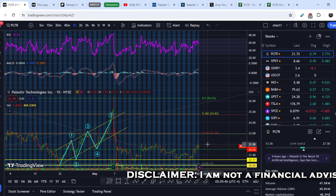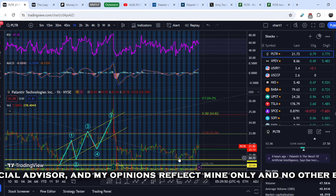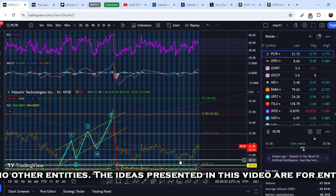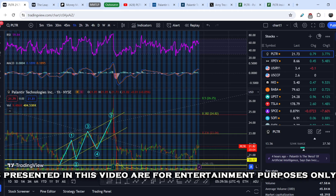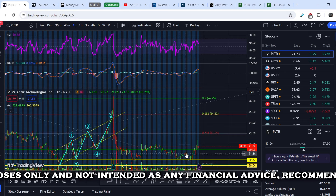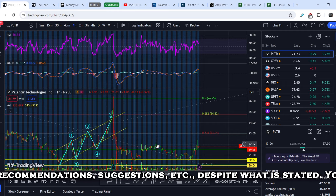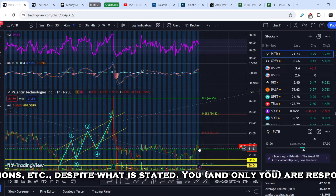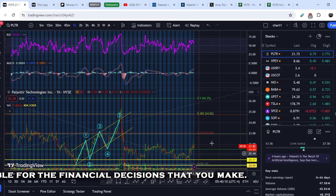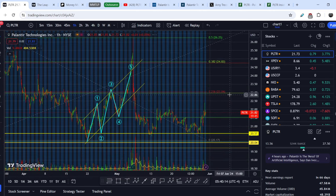So let's start with the price action. I made my previous video at a price of about $20.72 and I told you that we are retesting the range of support at $20.50. If this range holds, we might have a next leg to the upside that should break its previous swing highs — and for now, slowly but surely, it is happening. I have to admit that this asset is quite bullish for now.